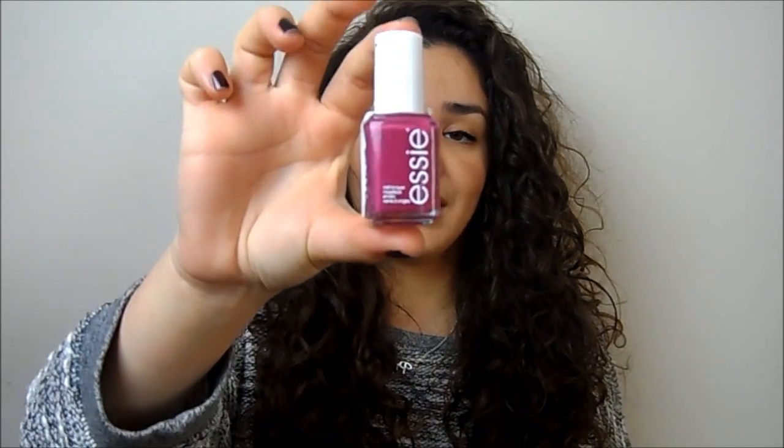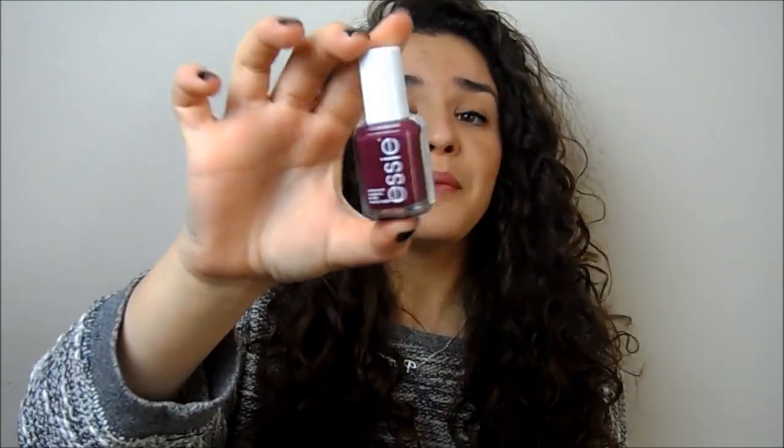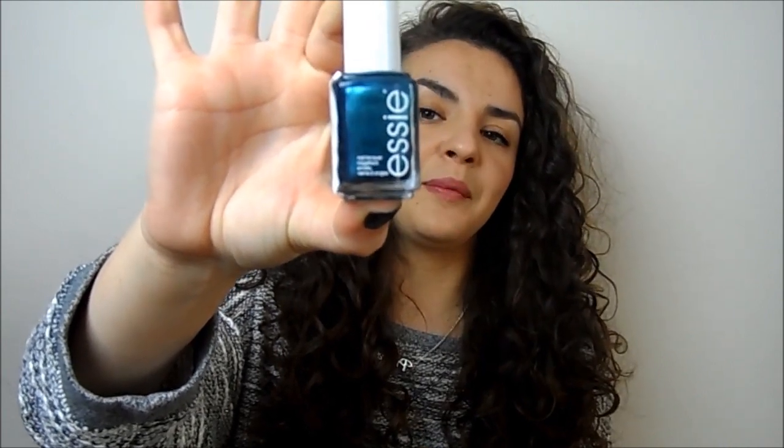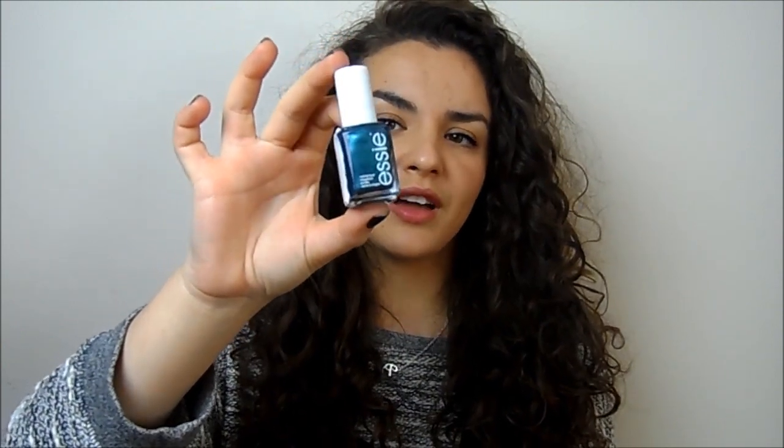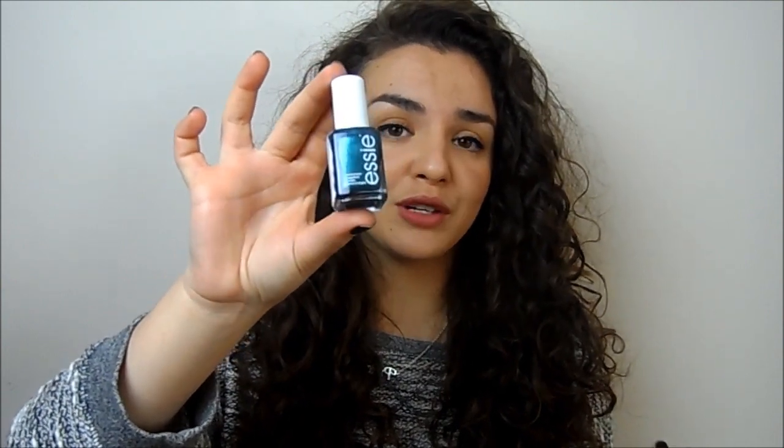I also bought this one here which is called Big Spender — I wore it all of last week and loved it, a gorgeous warm purpley colour. Then the two I haven't worn yet are Essie's Bahama Mama — again a really pretty deep purple colour, I'm loving purple on nails at the moment. And then I also bought Trophy Wife, which is a kind of bluey green shade. It's bright but metallic so it feels wintery — something different that I really liked. I haven't worn it yet but I'm excited to try it. Those are the beauty items.